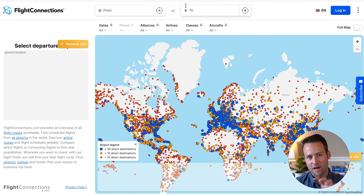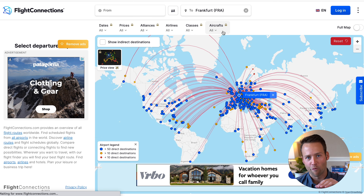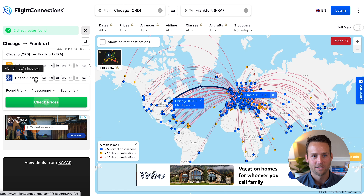One of my favorite tools is called FlightConnections, which is a search engine that shows you all of the flights to or from a particular airport. For example, let's put Frankfurt in the search box and hit enter. You can see all of the flights that go into Frankfurt, and if you click on any of the resulting airports, it'll even show you the airlines that fly that route and the dates they fly. Between Google Flights, Google Explore, and FlightConnections, you've got an insane amount of information at your fingertips — it just comes down to doing some searching and being flexible.